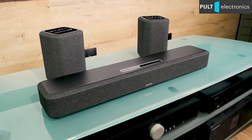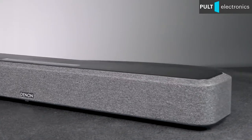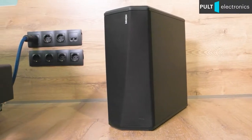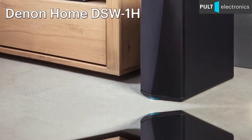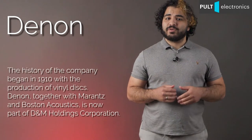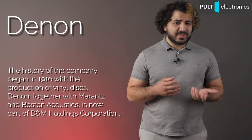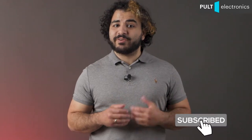Hello guys, this is Pult Electronics and me, Deco. Let's go! Japan's Denon is primarily known for its first-class hi-fi and high-end components — amplifiers, sources, AV receivers, vinyl players. All this pleases audiophiles with a monumental appearance and first-class sound.